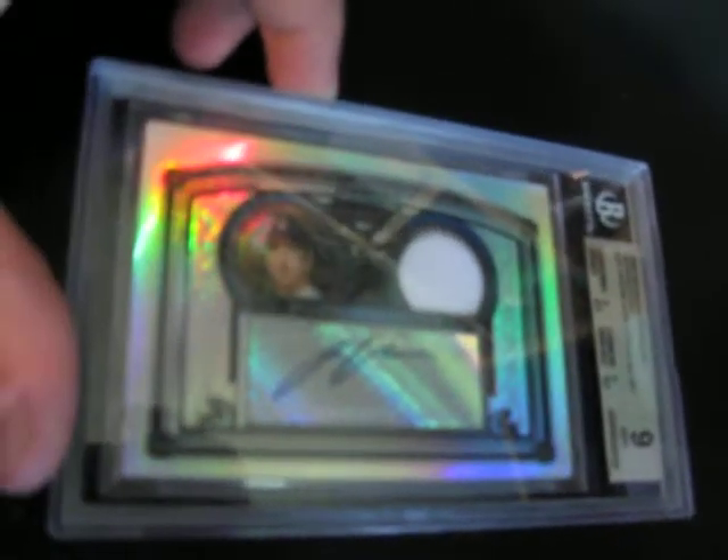Last card — Verlander, Justin Verlander, 2005 Bowman Sterling Refractor, BGS 9. That's pretty good. Basically a 10 auto, out of 199. Definitely give me a call or PM me or something like that.